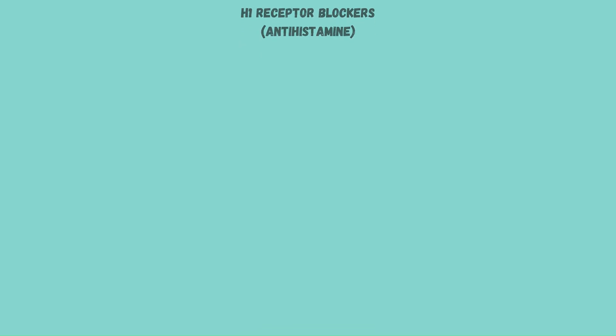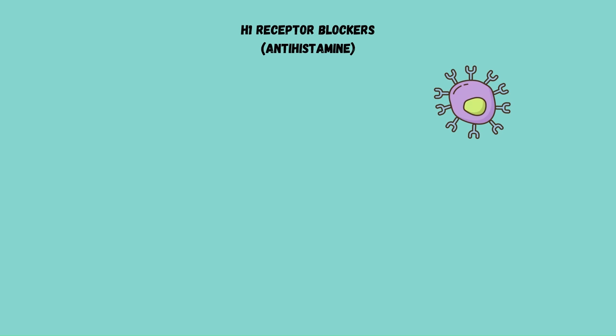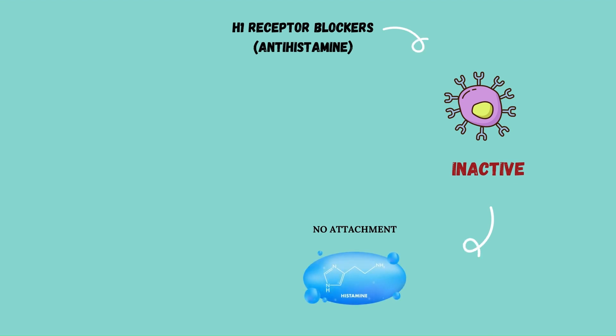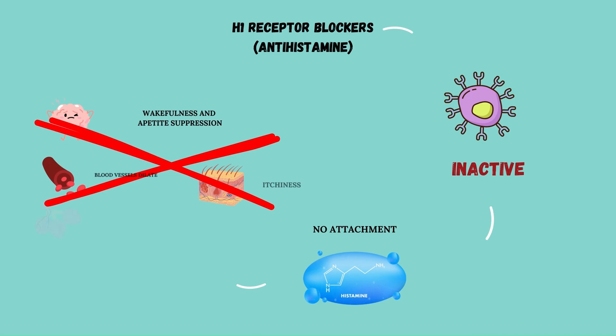Drugs that block the action of histamine include H1 receptor blockers, classically referred to as antihistamines. These antihistamines act as inverse agonists that bind with H1 receptors, making them inactive and blocking attachment of histamine to these receptors. This results in blocking the reactions that occur as a result of histamine binding, normalizing elevated body functions due to histamine reactions.